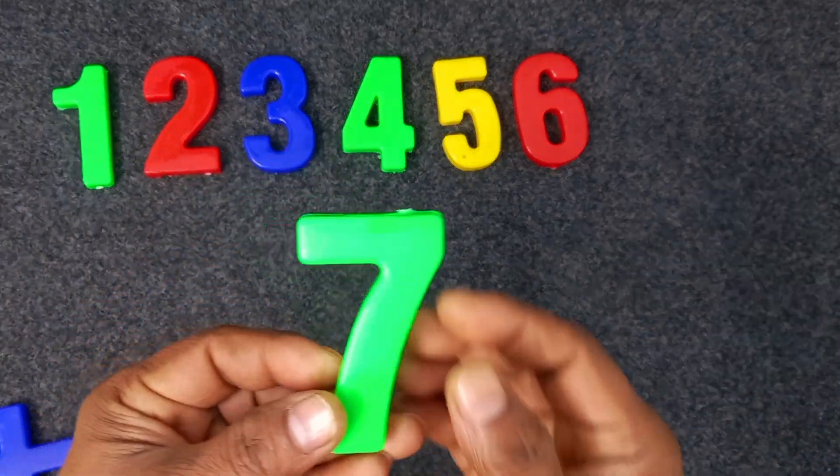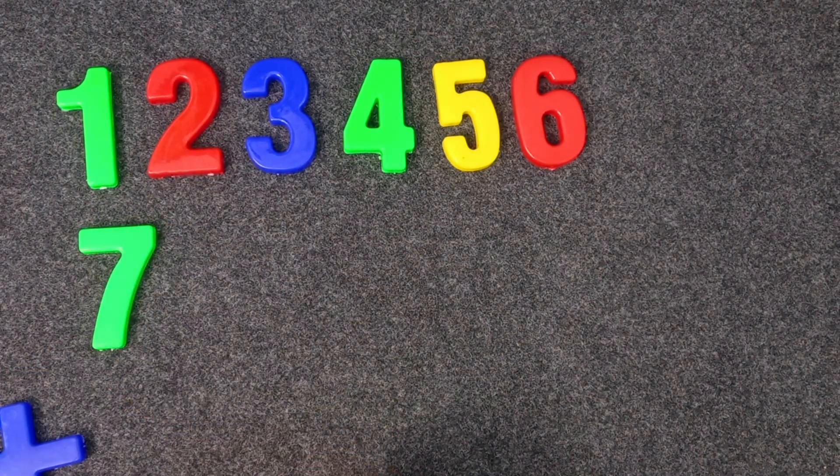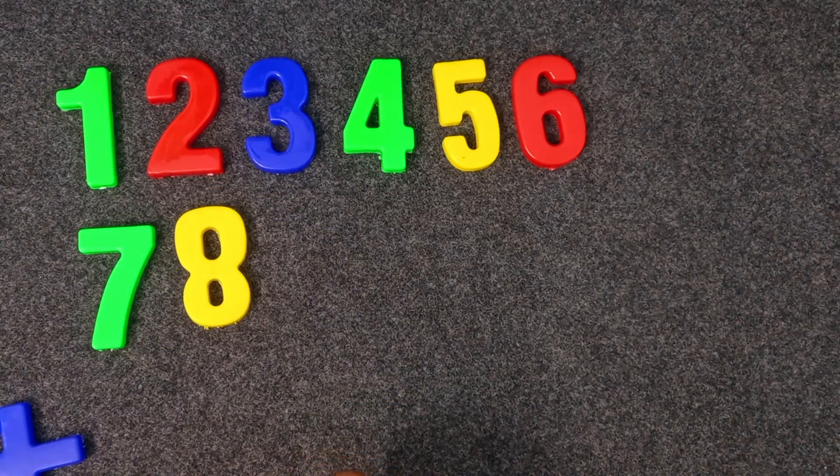Green color. Seven. Seven. Yellow color. Seven. Yellow color. Eight. Green color.